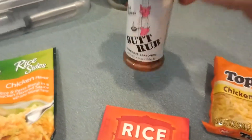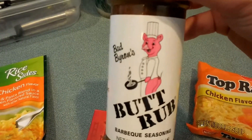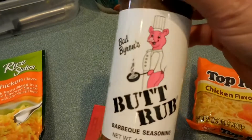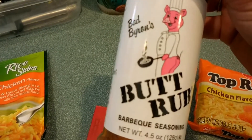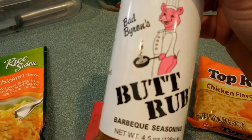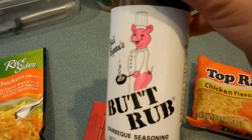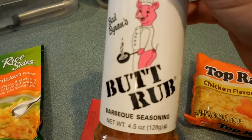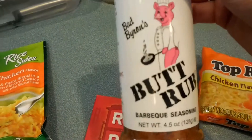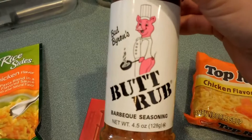Lastly, I found some butt rub at Walmart. I hadn't heard that butt rub was carried in stores, but I found it there — I can't find it at Kroger. Back in the day you could only get this online, so I don't know how I spotted it, but it's in the spice section at Walmart. Let me know in the comments if you guys know what butt rub is. I got this yesterday and used it on my pork chops — boom, it was so tasty! I'm really excited I found this.